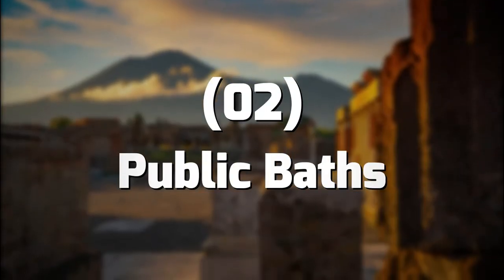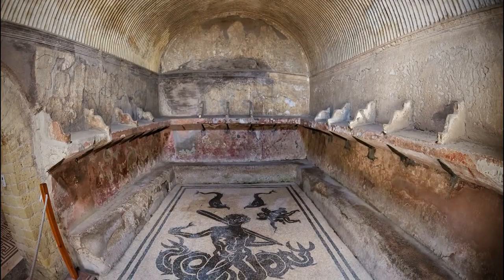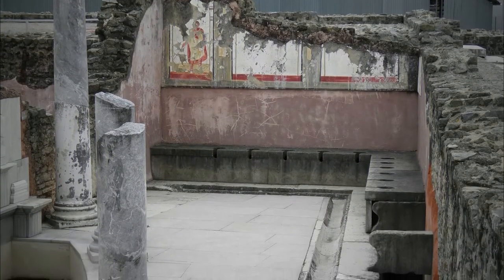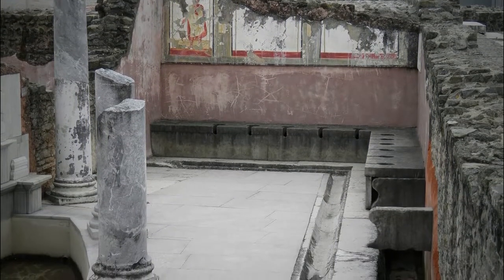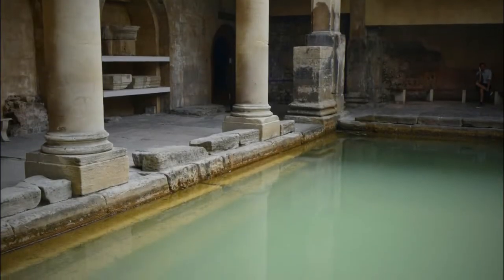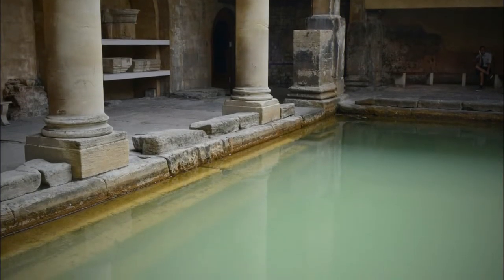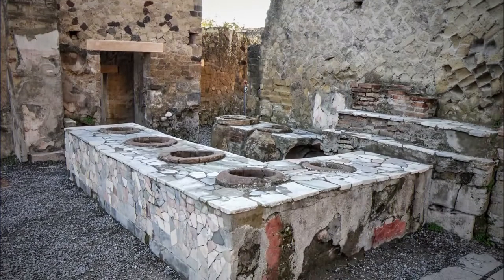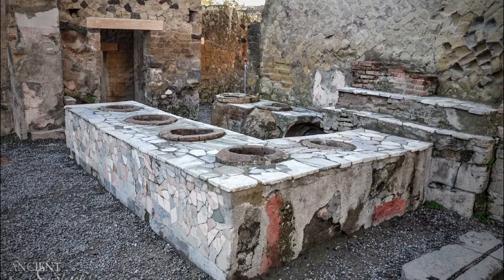Number 2: Public Baths. Bathing was an important part of Roman culture, and Pompeii was no exception. As a community activity, public baths provided citizens with a place to cleanse and refresh themselves after a day's work. They were about the size of public pools today, with separate tubs for women, men and slaves, and sometimes even courtyards that served as outdoor pools.